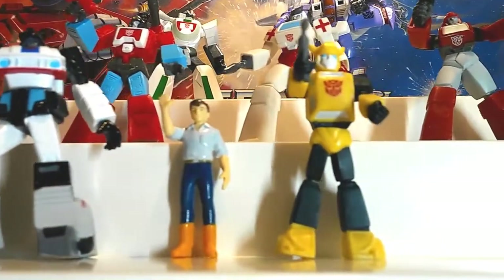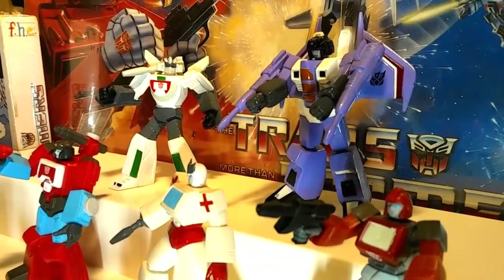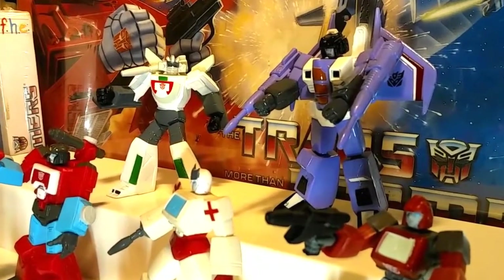I haven't picked any of these up in about 15 years, but I went to a recent toy show and there they were — already open, but in nice shape.